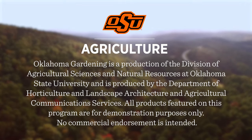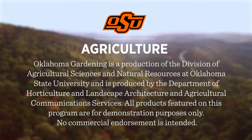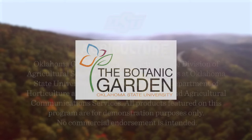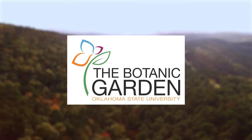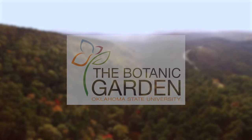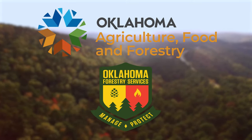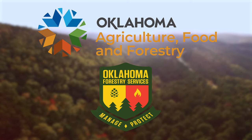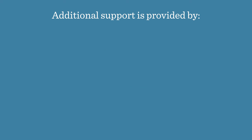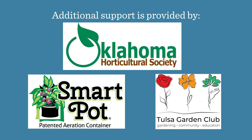Oklahoma Gardening is produced by the Oklahoma Cooperative Extension Service as part of the Division of Agricultural Sciences and Natural Resources at Oklahoma State University. The Botanic Garden at OSU is home to our studio gardens, and we encourage you to come visit this beautiful Stillwater gem. We would like to thank our generous underwriter, the Oklahoma Department of Agriculture, Food, and Forestry. Additional support is also provided by Pond Pro Shop, Greenleaf Nursery and the Garden Debut Plants, the Tulsa Garden Center at Woodward Park, the Oklahoma Horticultural Society, Smart Pot, and the Tulsa Garden Club.